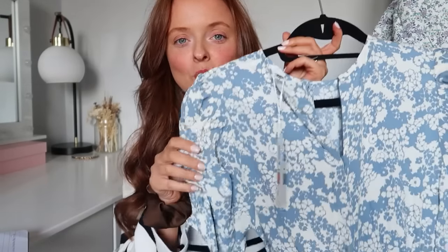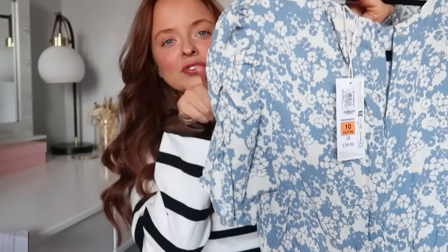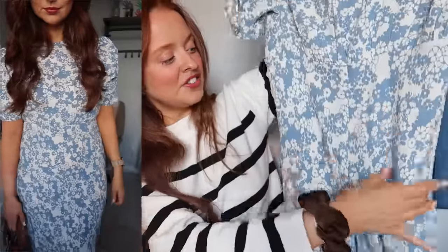I definitely have some summer staples to show you, so let's get straight into the video. The first dress is your everything summer dress — you can dress it down or dress it up. It's a really gorgeous blue and white printed midi slash midaxi dress. I absolutely love the floral print — the blue and white looks really fresh at this time of year and gorgeous on all skin tones.